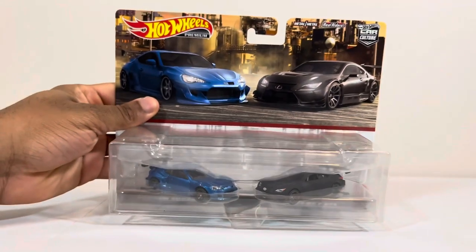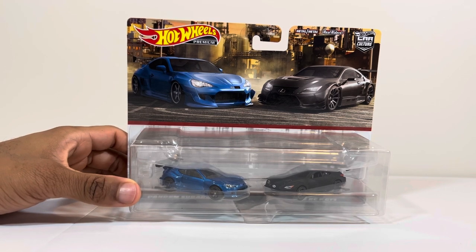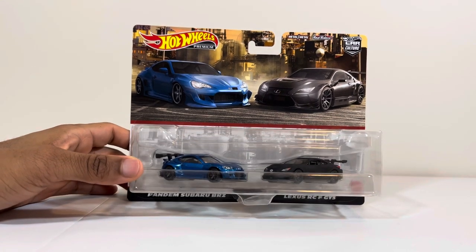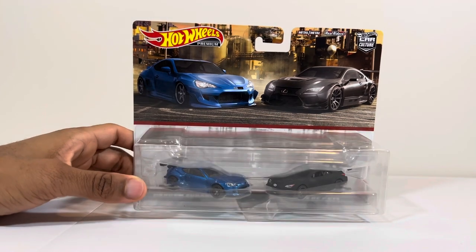I got this at Target. I paid $13.90 — I thought it would be $15 because I saw that on the peg, but I scanned it and it came up $13, so I said yeah, let's get this.